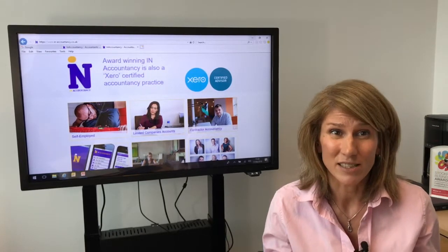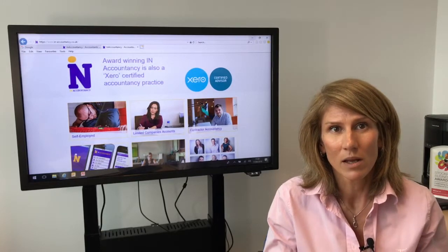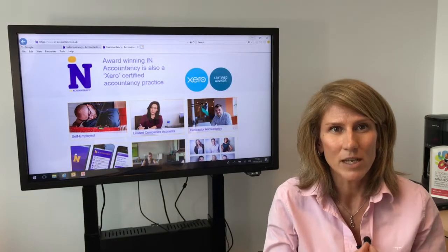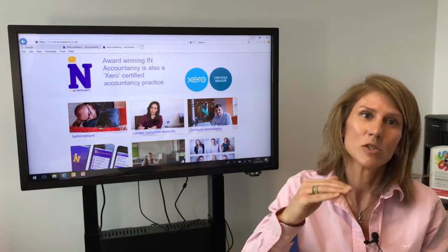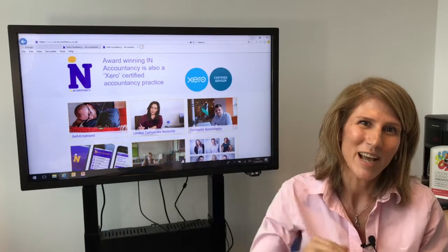Class 4 national insurance is just another tax — you don't get any benefit from it, it's just the tax you have to pay. That takes us up to currently £11,850, which is the income tax threshold. Any profit above that, you'll pay 20% income tax on. So it soon starts to add up.